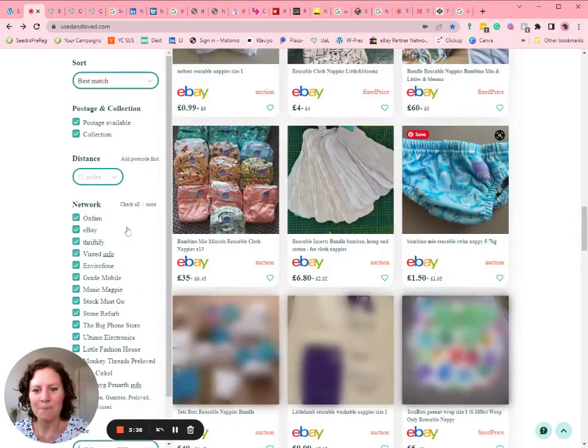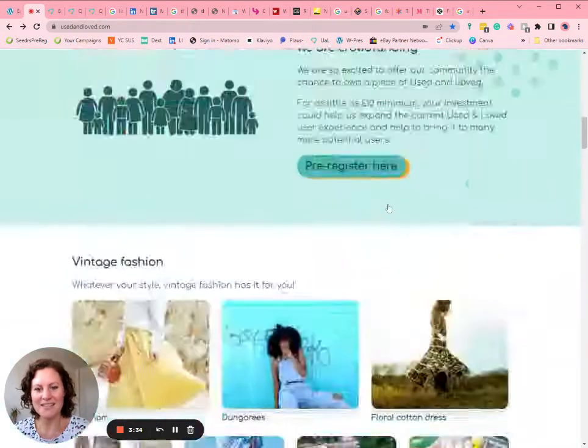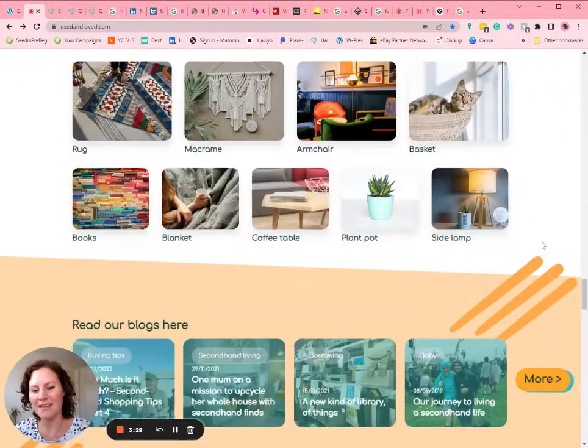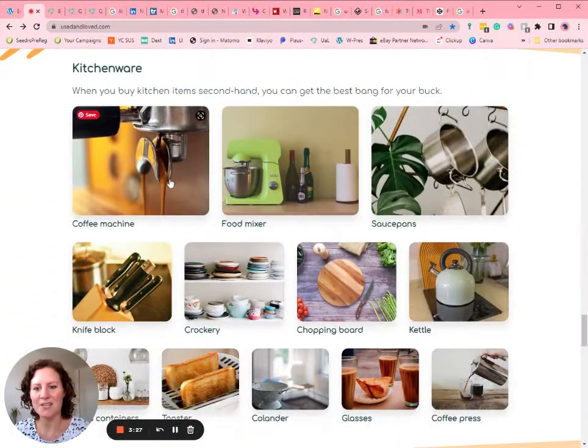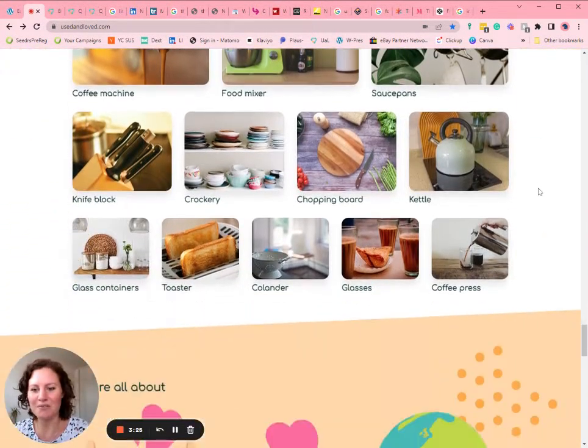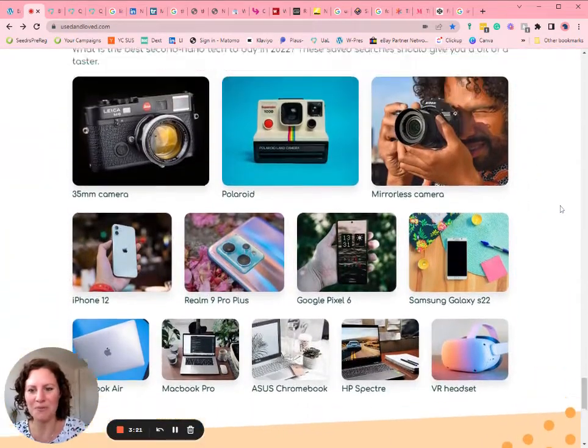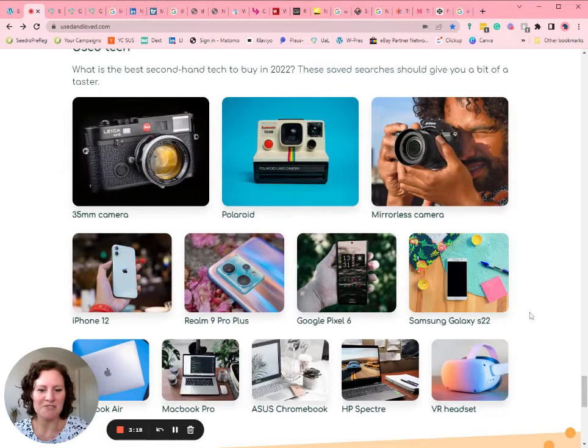Back on the home page you can see there are loads of other categories — living room, everything you might need for that, vlogs, kitchenware, coffee machines, and used tech. We're going to be adding more and more things as well, so you can just have a scroll and see what you think you might like to look at.